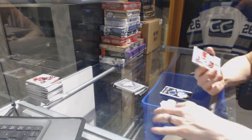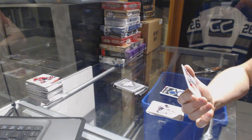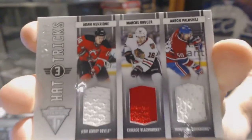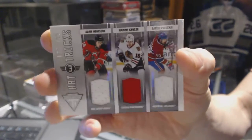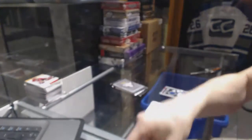We've got a Hat Trick triple jersey, number 199, which will be random between the Devils, Hawks, and Canadiens — Adam Henrik, Marcus Kruger, and Aaron Pelusha. Hat Trick triple jersey of 199.